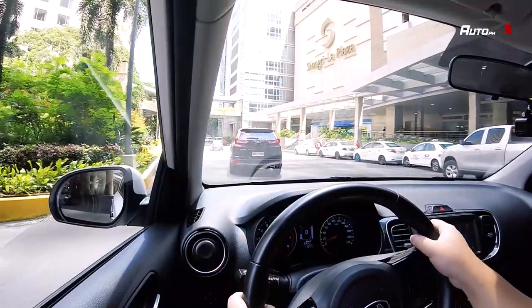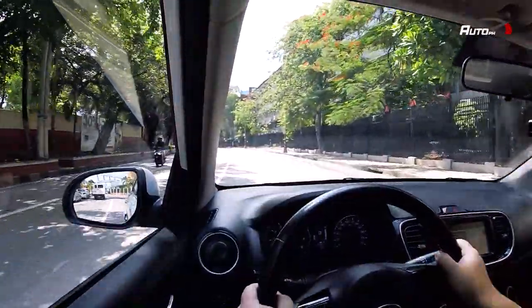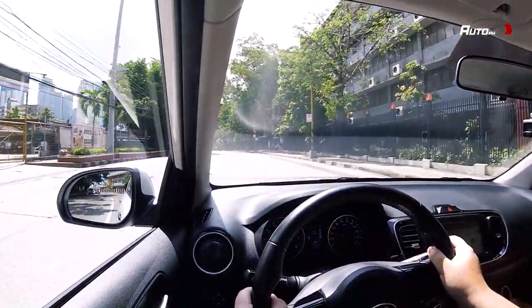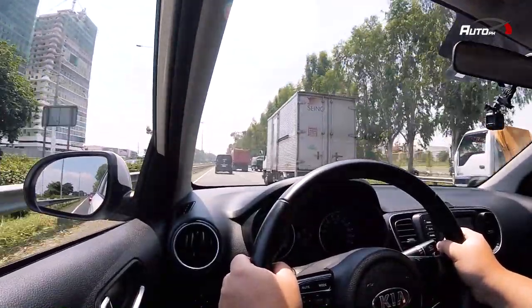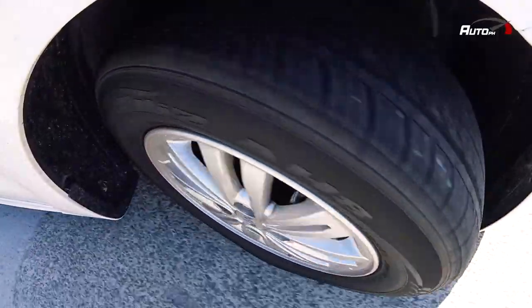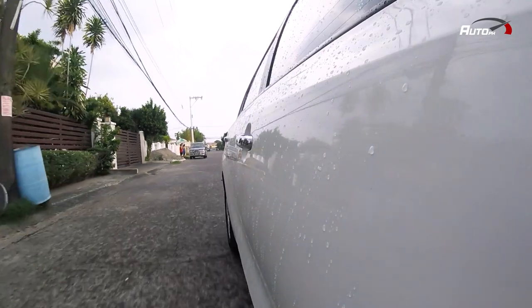Yung engine sound, hindi siya tunog grab — unlike some other vehicles that have a distinct sound where you'd think you're in a Grab. For fuel economy, we got 10 to 15 kilometers per liter in the city and 20 kilometers per liter on the highway. For this type of vehicle meant for city driving, it's important for customers to know the fuel consumption since you'll use it everyday for work and errands — makakatipid ka with the Soluto.